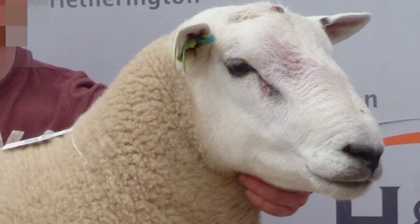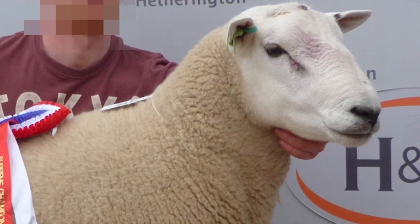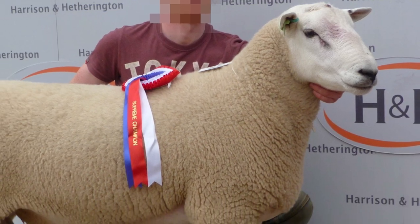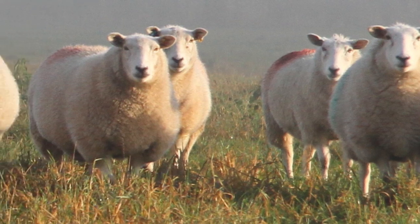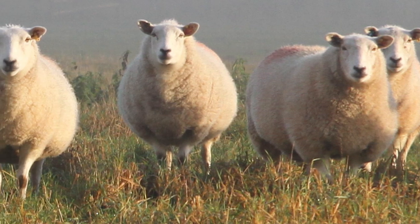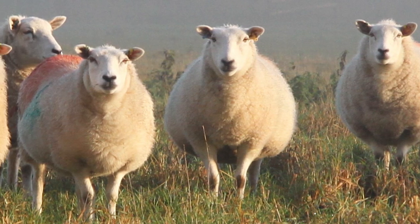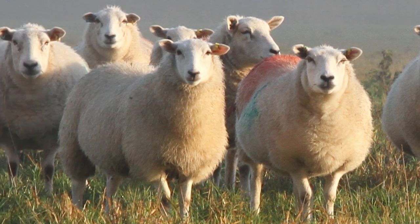Clean rams are used in crossbreeding to inject maternal traits, fertility, and hybrid vigor into flocks. Cleans are well suited to organic, pasture-based production, with low demand on limited forage, little feed inputs required, and a natural parasite tolerance.